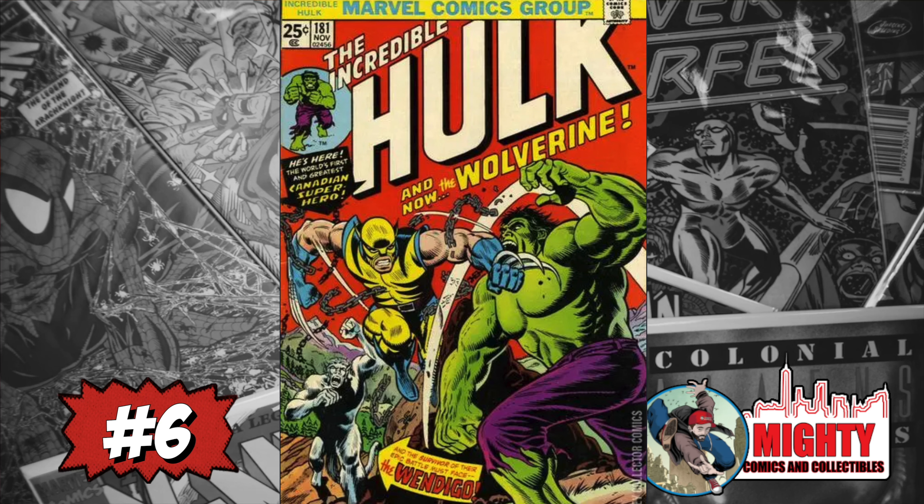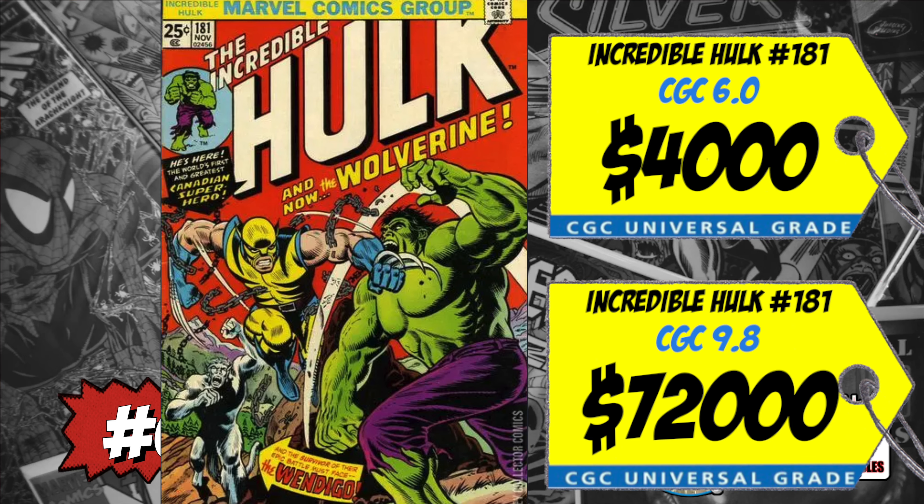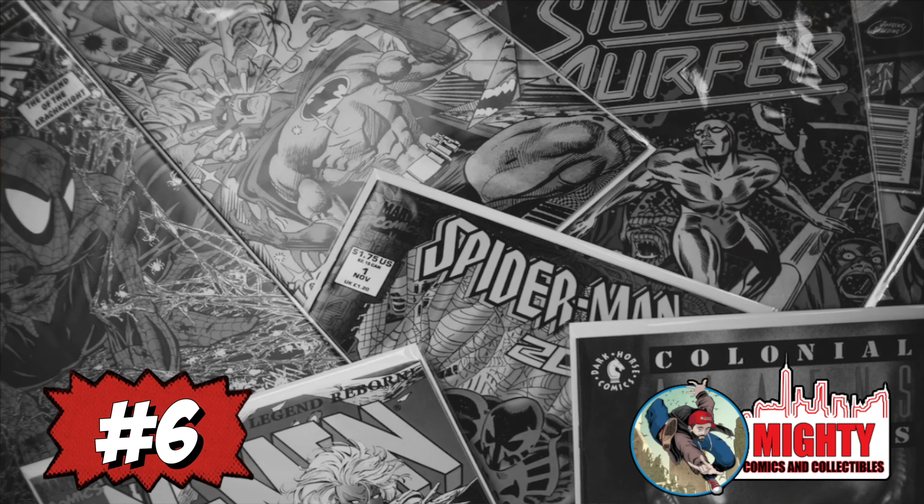At number six is a massive bronze age key — Incredible Hulk #181 and the first full appearance of Wolverine. A CGC 9.8 sold last week for $72,000, up 4% over the average, and a CGC 6.0 sold for $4,000, up 11%. This book is one of the heavy hitters of the bronze age, if not the heaviest. There are a ton of copies out there in raw form right now. Get the copy you can afford, but if you're not married to this book, I'd probably be staying away.